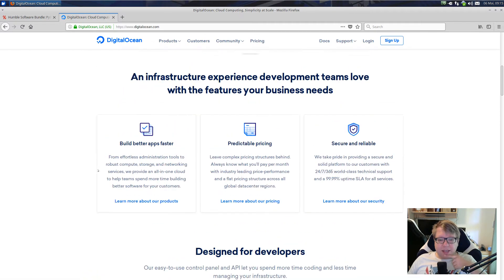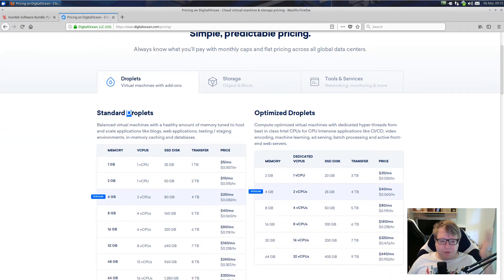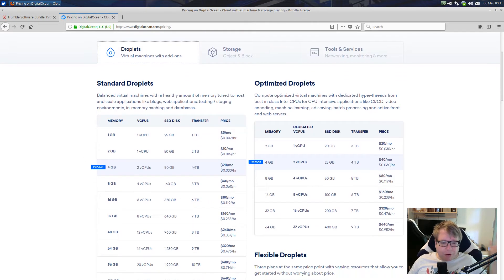The nice thing is you don't have to order a server and wait for a week to be provisioned. Instead, you just select what you want from a droplet, or from storage, or from other tools and services like load balancers or monitoring. You just say 'I want that and I want it now' and you can get it now. You pay basically per hour — this one is $0.03 per hour or $20 per month. I don't know how the billing actually works, please don't ask me that.